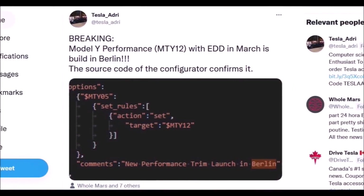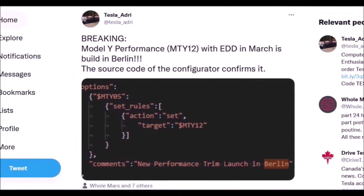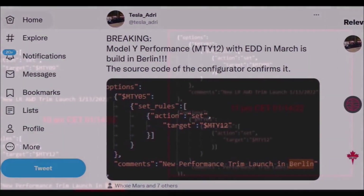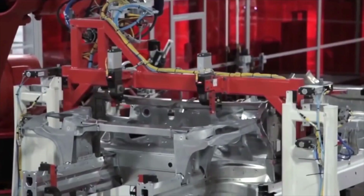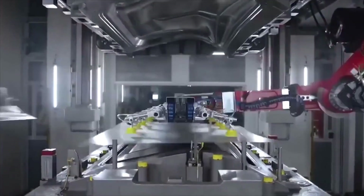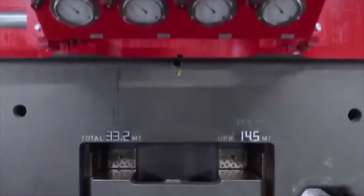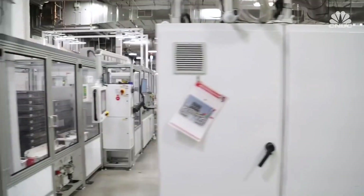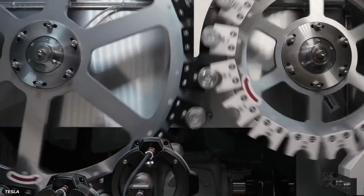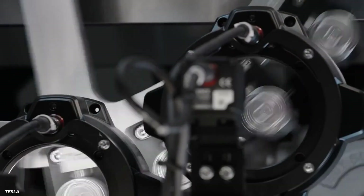This was also discovered in the source code of the website — the new Tesla Model Y Performance in Europe will come from Berlin, though Tesla reportedly quickly removed the code. Initial production of the made-in-Germany Model Y is expected to use standard front and rear giant castings and 2170 cylindrical cells, with a structural battery pack version using 4680-type cells to follow at some point in the future.